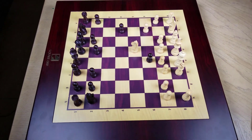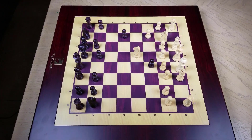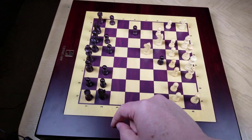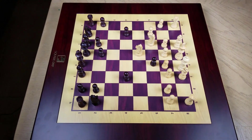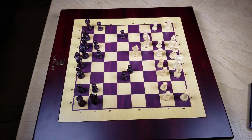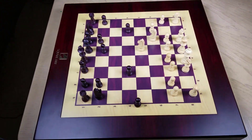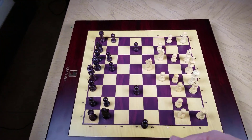It's a beautiful board, fairly heavy actually, with a really nice looking natural rosewood finish. It's got 32 plus 2 crafted pieces. The pieces are kind of light, but they probably need to be that way so the AI can move them around the board. I imagine they can't be too heavy or too cumbersome for the device, but it works fine.